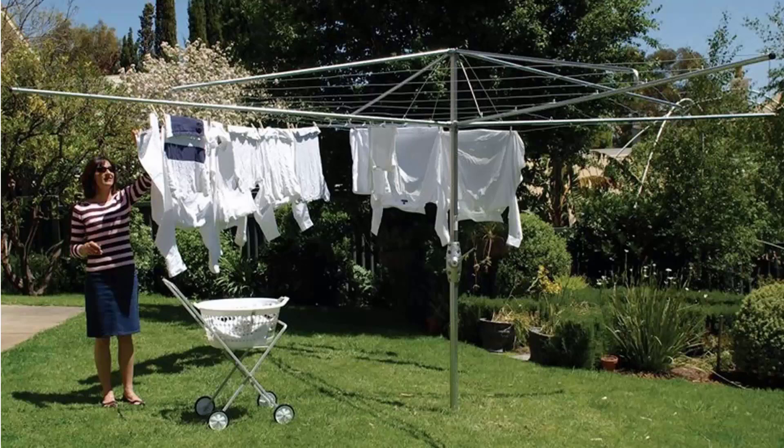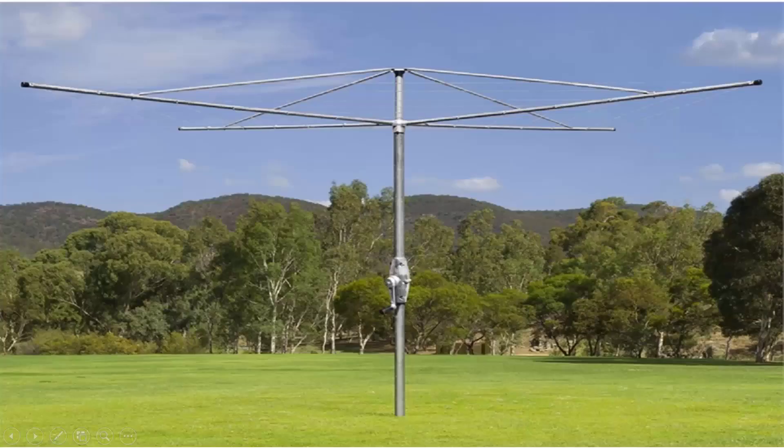We carry all the models from Hills, including the classic Hills Hoist clothesline as pictured here, plus we also carry the Austral brand of clothesline, which is very similar to the Hills one.